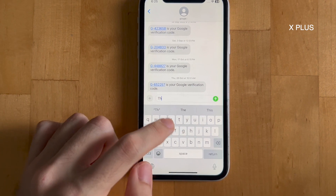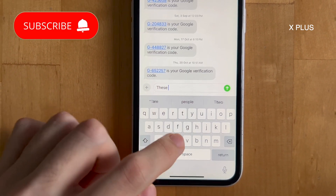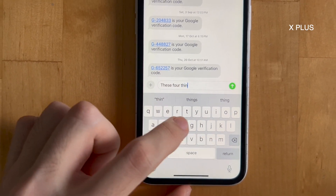Speaking of sending stuff, predictive typing now gets better — it can finish words and even entire sentences. Sadly, it is only for iPhone 12 and above, but strangely, I've been getting this feature intermittently on my iPhone XR.